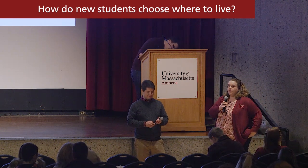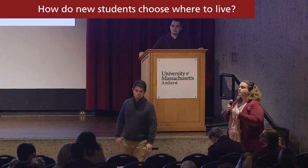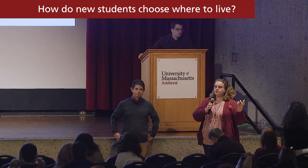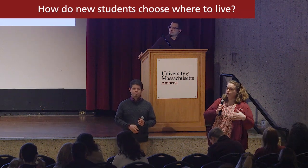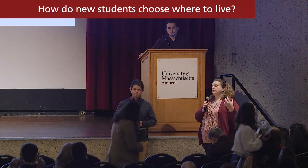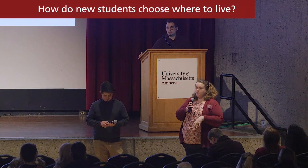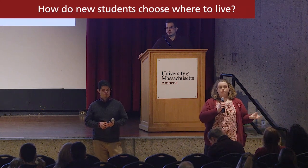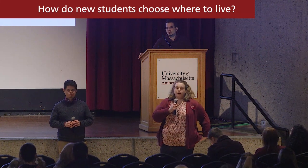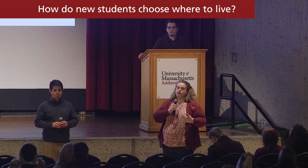Regarding how to learn more about the different residential areas and how students make that choice: there are multiple different neighborhoods on campus where we have our first year halls. There's a lot of information about what makes each community unique and what the different rooms look like on the umass.edu/living website, so you can go on and explore the different neighborhoods ahead of time. Students will then fill out a housing preference application and rank order the different neighborhoods in their order of preference.